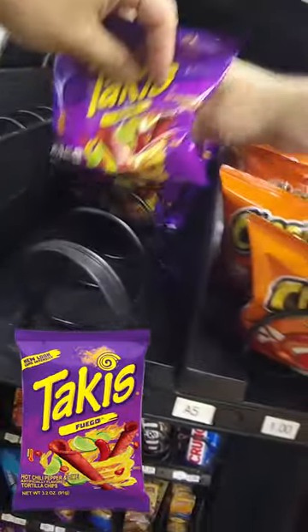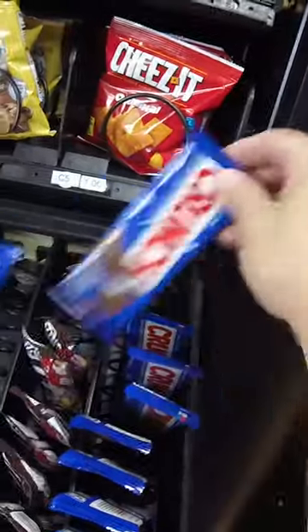And if you like vending-related content, make sure you follow us here. We've got full-length videos on our YouTube channel.